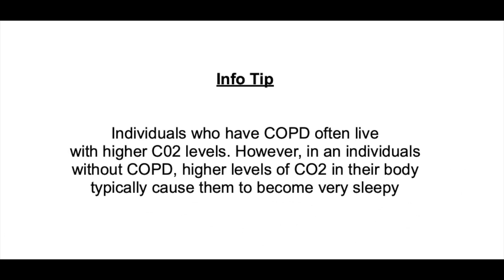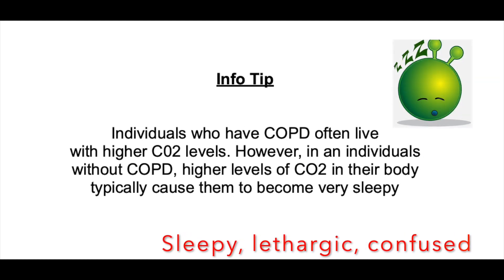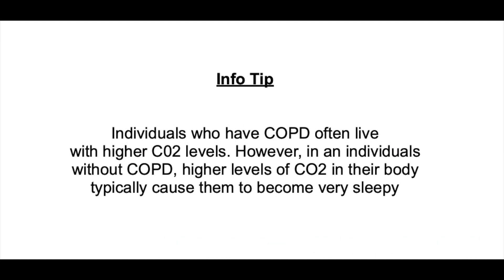CO2 levels. Individuals who have COPD often live with higher CO2 levels. However, in individuals without COPD, higher levels of CO2 in the body can actually cause them to become very sleepy and actually go into respiratory failure.